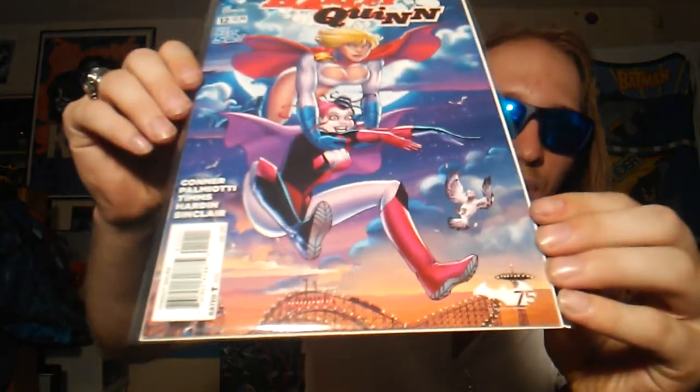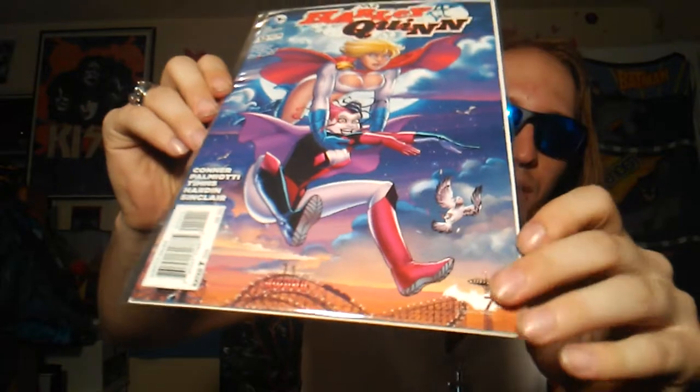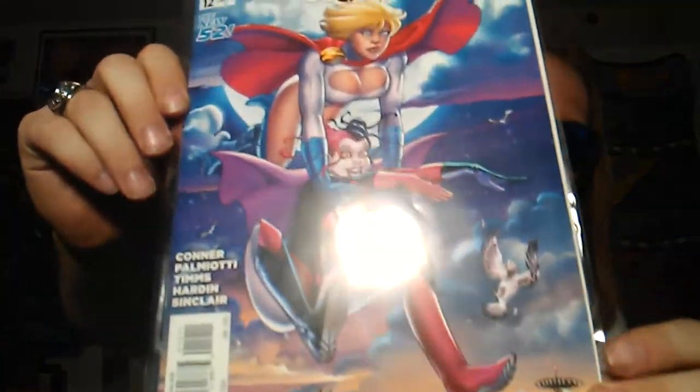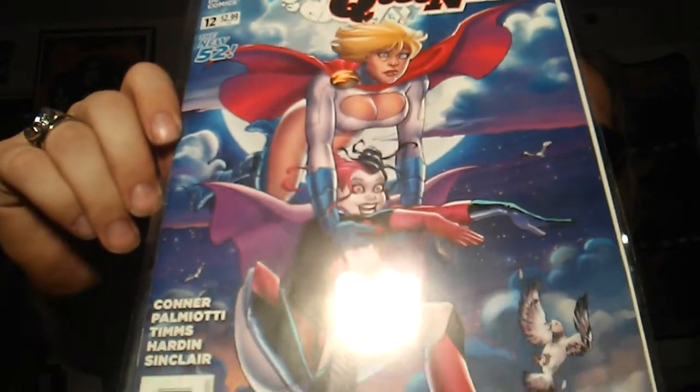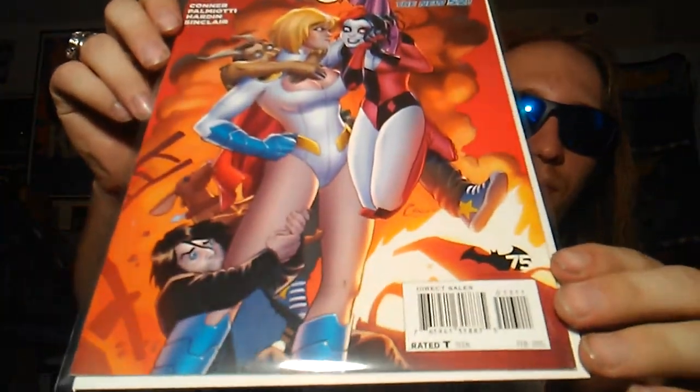Getting into some DC right here. Here we have Harley Quinn issue number 12. I don't know what volume this is, but I only got it because of Power Girl, because I'm a huge fan of that character. Here's number 13. And I have issue number 14, or 11 — something like that, I think it's 14. I'm going to get that as well.